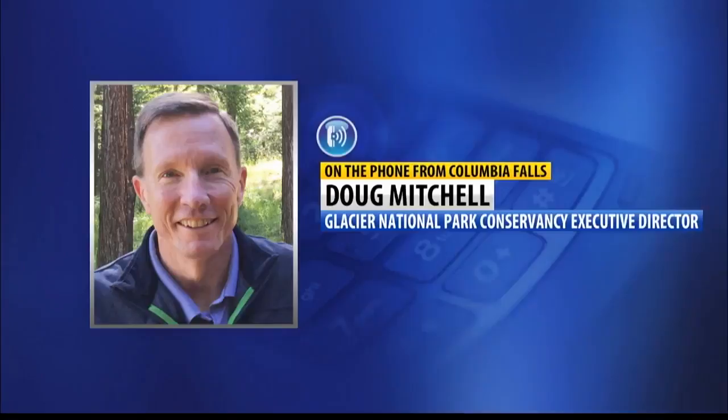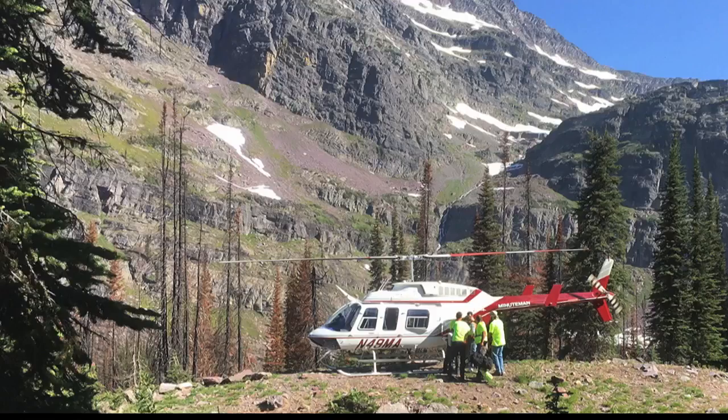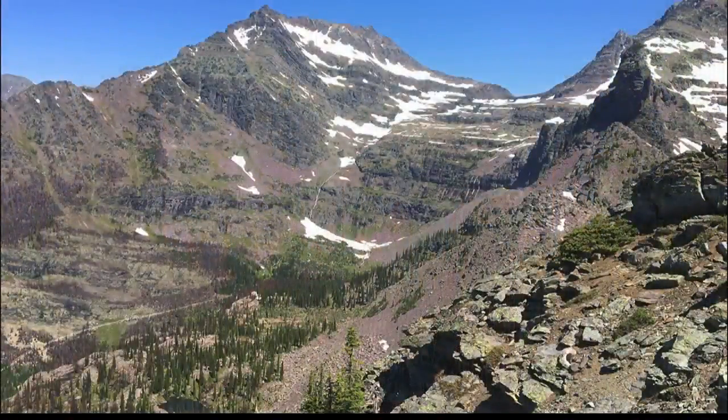The federal government is playing a huge role here, and also the really competitive bids that Montana contractors put in. Given how quickly the first funds were raised last fall, Mitchell is confident about the success of this new campaign to woo donors from not only Montana, but out-of-state visitors who can enjoy the Sperry Experience this summer.